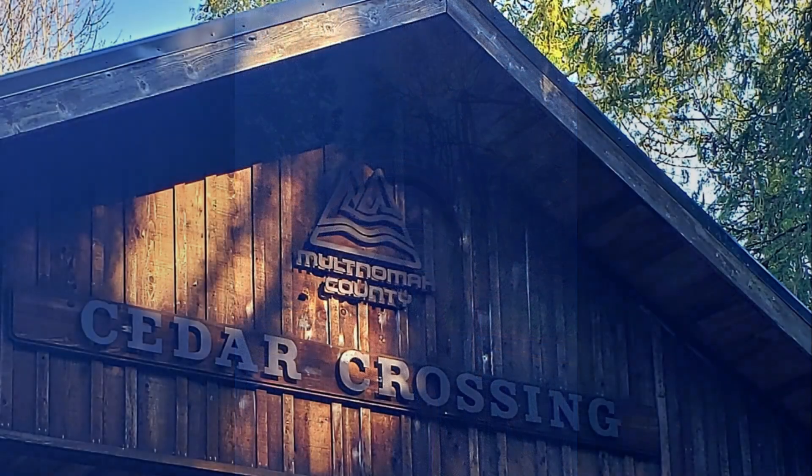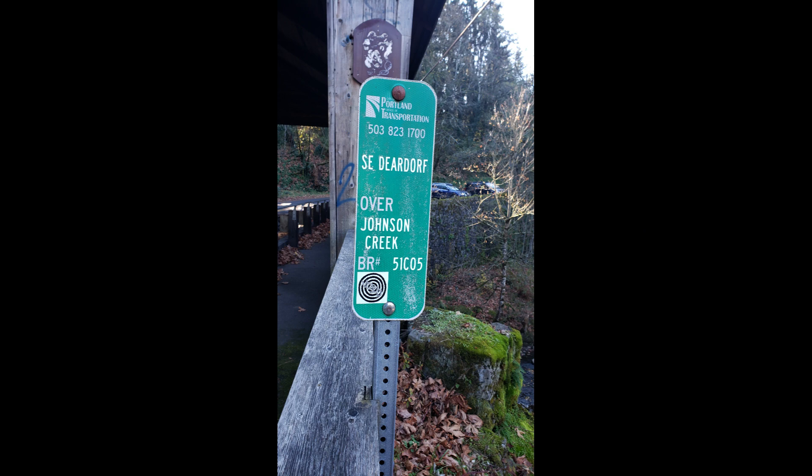Hello and welcome. My name is Alan. I will be your host today for this episode of Portland, Oregon Bridges. Today we're looking at Cedar Crossing Bridge, which takes Deardorff Road over Johnson Creek.